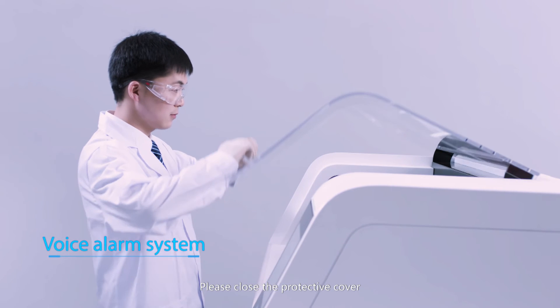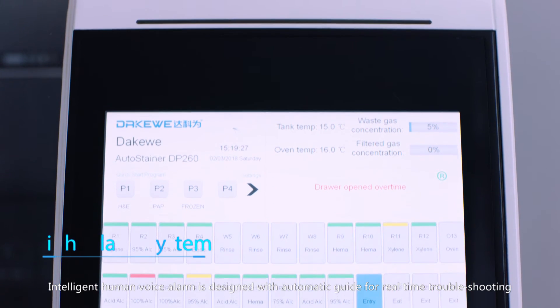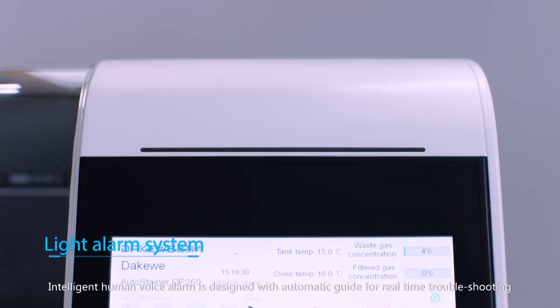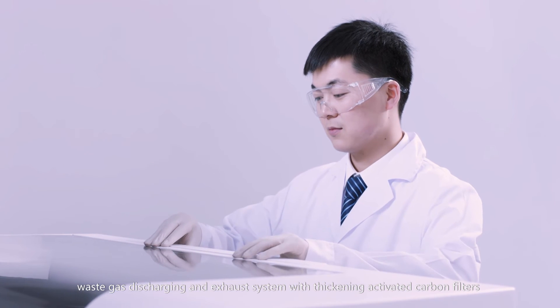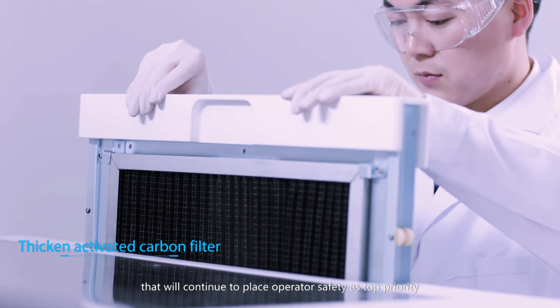Intelligent human voice alarm — for example, 'Please close the protective cover' — is designed with automatic guidance for real-time troubleshooting. The DP260 has a fully enclosed design with waste gas discharging and an exhaust system featuring thickening activated carbon filters, placing operator safety as top priority.